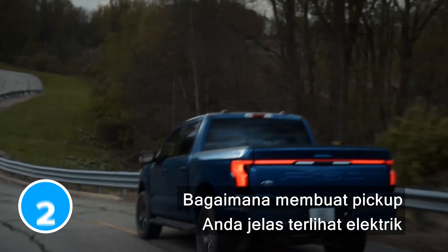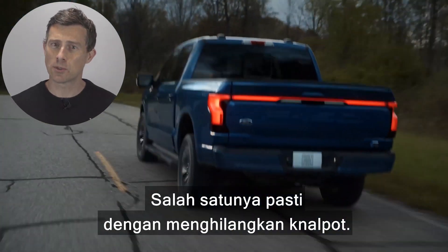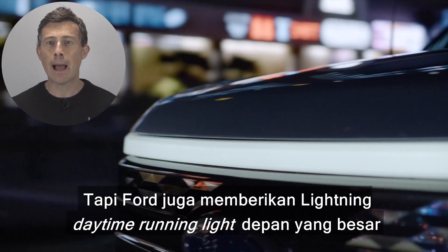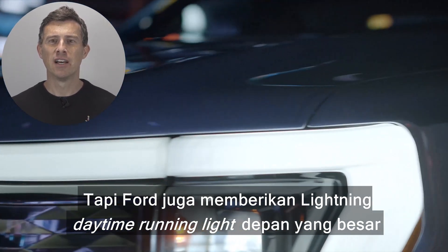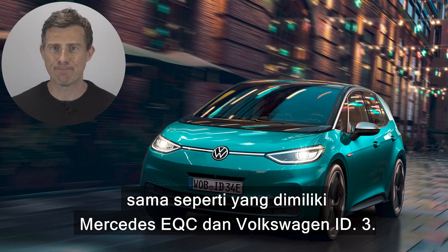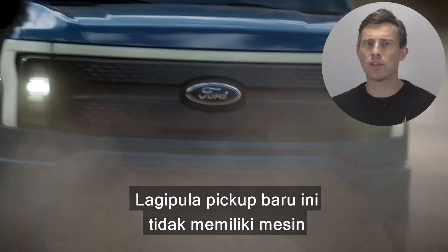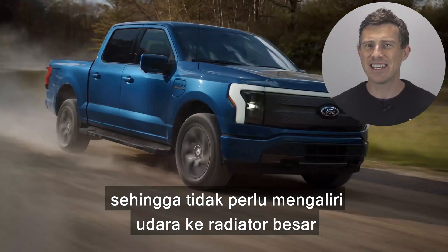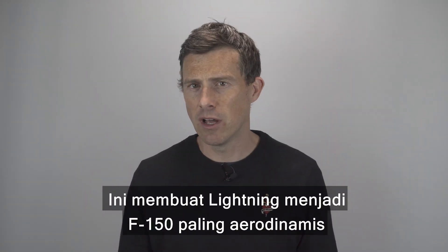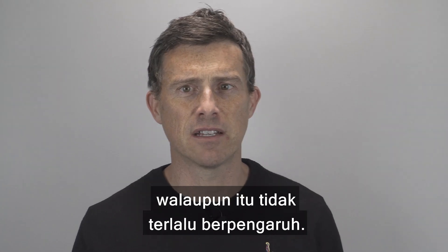How do you make it obvious that your pickup truck is electric? Well, you get rid of the exhaust pipes for one thing. But Ford's also given the new Lightning a massive full-width daytime running light, just like the Mercedes EQC and Volkswagen ID.3 have. It's added some new brake lights too and smoothed out the front grille. After all, this new truck doesn't have an engine, so it doesn't need to blow air over a huge radiator to keep everything cool. This helps make the new Lightning the most aerodynamic F-150 ever.